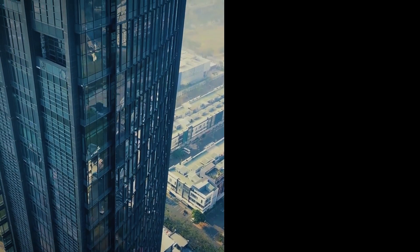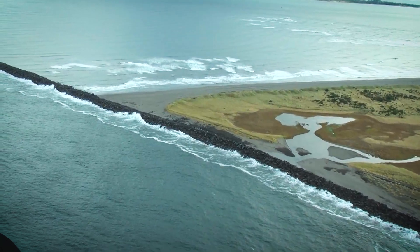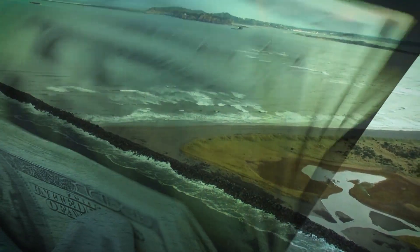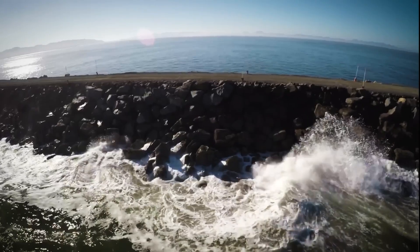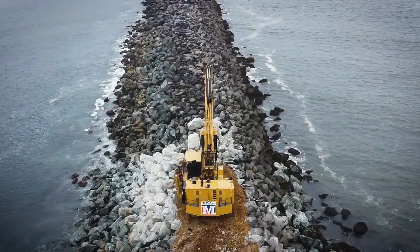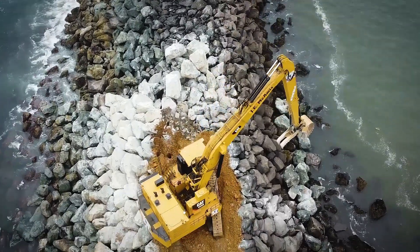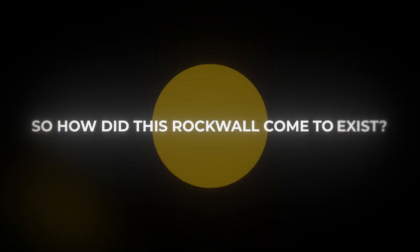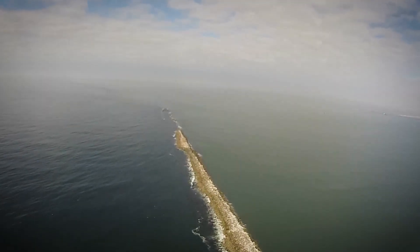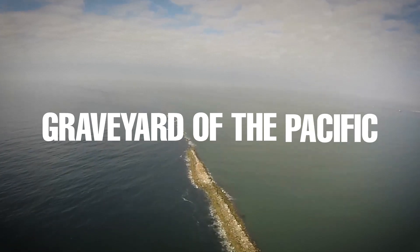It's not a flashy building or a towering bridge, but this colossal barrier quietly protects billions in trade every year. Each rock was tracked, weighed, and placed with surgical precision using a one-of-a-kind excavator unlike anything else in the world. So how did this rock wall come to exist, and what makes this stretch of ocean so dangerous that it earned the nickname Graveyard of the Pacific?